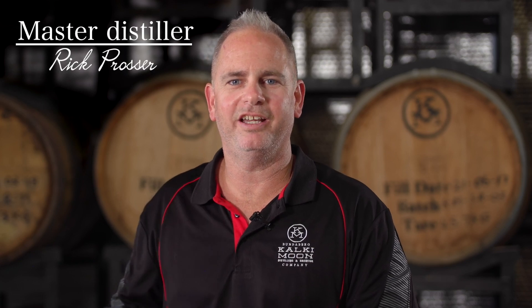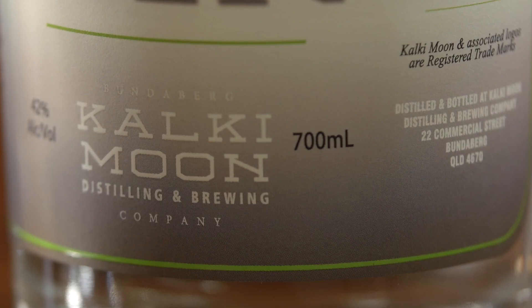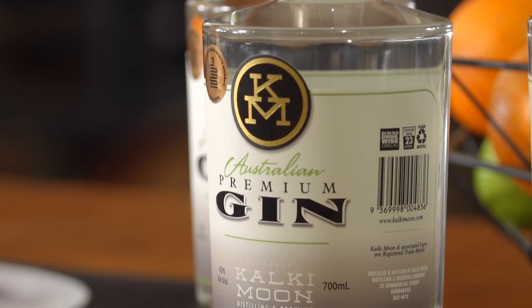Hi, welcome to Kalki Moon. Today we're talking about our Australian Premium Gin. This Premium London Dry Gin is an exceptionally well-balanced spirit for all occasions, distilled in our custom-made copper pot still and bottled at 42% alcohol.